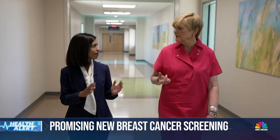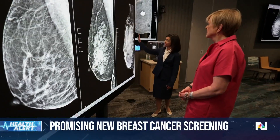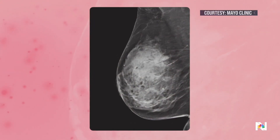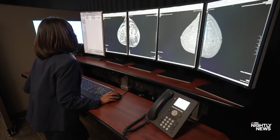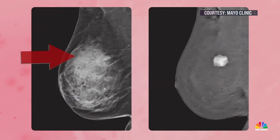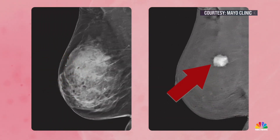Mayo Clinic radiologist Dr. Bhavika Patel led the clinical trial. This woman is extremely dense. On a traditional mammogram, dense breast tissue shows up white, just like cancer — it would be comparable to trying to find a snowman in a snowstorm. With contrast-enhanced mammography, Patel says the picture is clear: the dye eliminates the dense breast tissue and lights up a potential tumor.